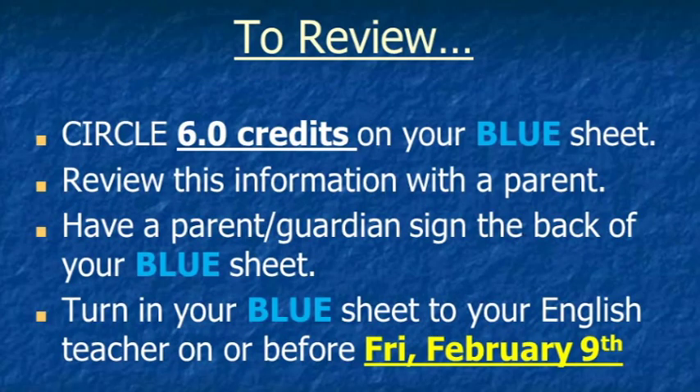Let's review the main points: please circle six full credits on your blue sheet and add up the credits to verify the sum is exactly six. Review this information with a parent or guardian and have them sign the back of your blue sheet. Turn your blue sheet in to your English teacher on or before Friday, February 10th. Thank you for your attention and have a great second half of the school year. Go Cardinals!